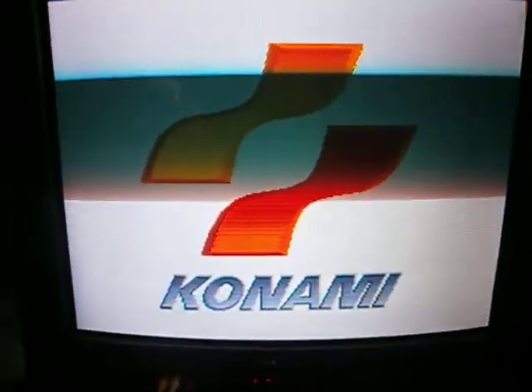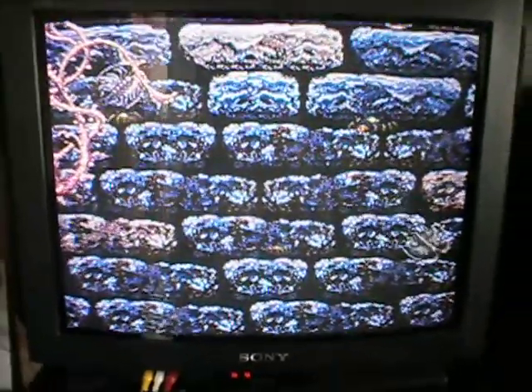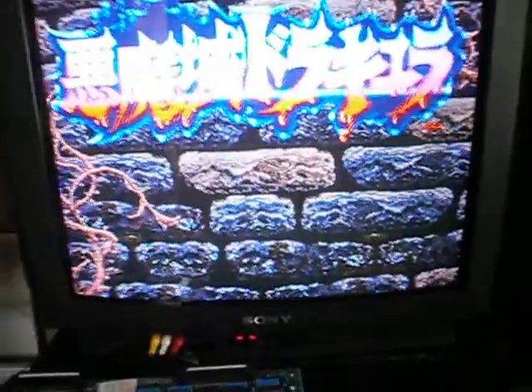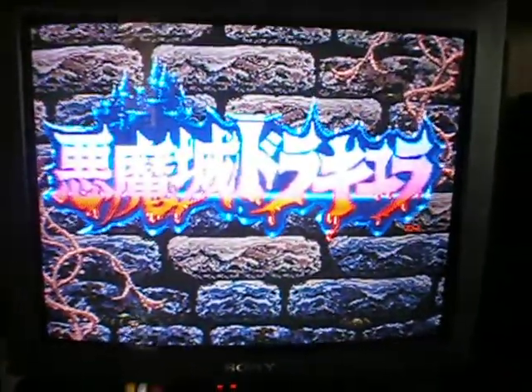Just thought I'd make a vid on the different Castlevania games I've got. I've got a week off work this week so I've just been pissing about having a blast on the old games. Someone else has been thinking about doing it for a while. Looking at one of my favourite game series.